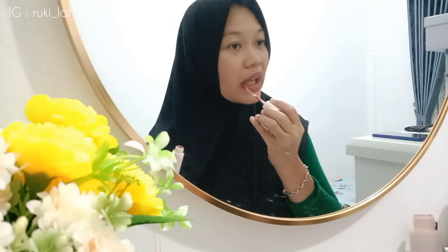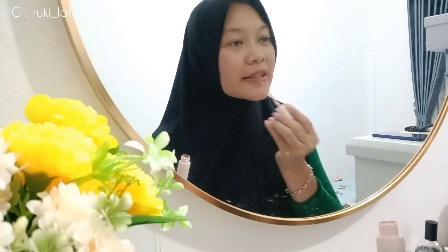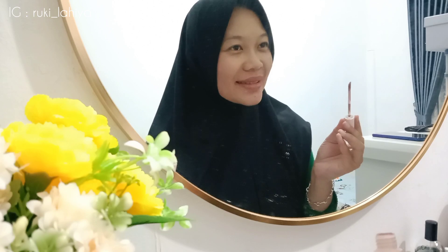Oke sekarang ini aku pakai lipstick dulu. Habis ini aku mau langsung siap-siap aja untuk ganti baju. Dan seperti yang tadi aku sampaikan, habis ini aku mau belanja bulanan. Jadi sampai ketemu di supermarket.